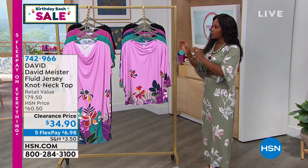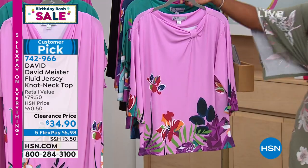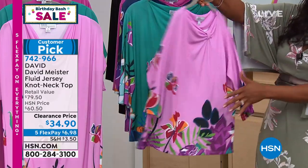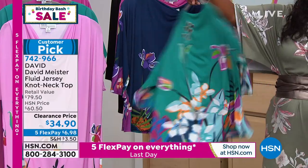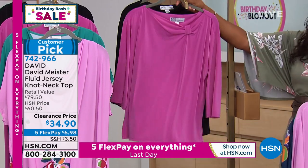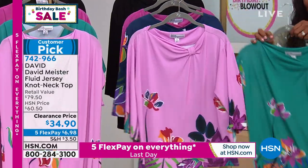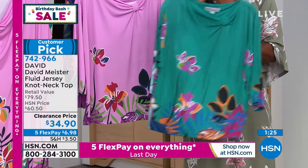In addition to the tunic dress, David Meister also brought along the fluid jersey cowl neck top in the same colors: Lilac Combo, Jade Combo, and Navy Blue Combo, plus solid hot pink or solid black. It was $60, now it's $34. I'm going to hold on to the Jade — I think this is gorgeous. Now we have an option: whether a dress or a top. You can pair these tops with the DG2 pants we showed earlier — these floral print tops would be really cute with those.